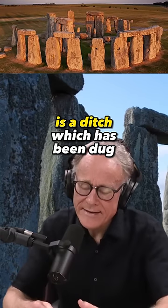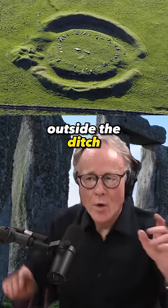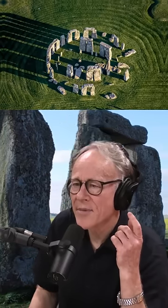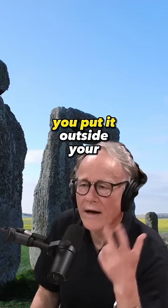What a henge is, is a ditch which has been dug deep and then an embankment has been pushed up outside the ditch. When people first saw these structures, they wondered if they'd been built for defense. But then it became obvious they hadn't been built for defense, because if you want to create a moat, you put it outside your embankment, not inside your embankment.